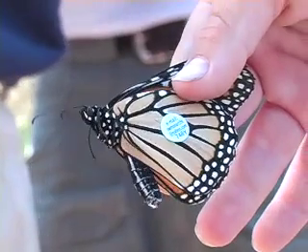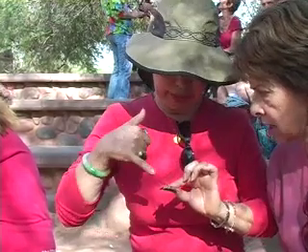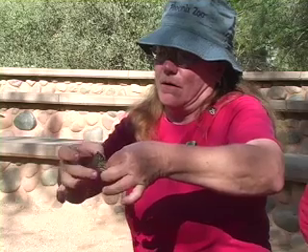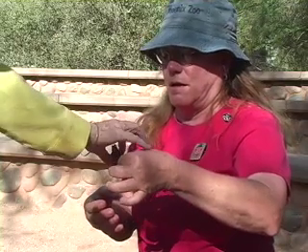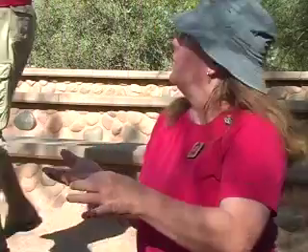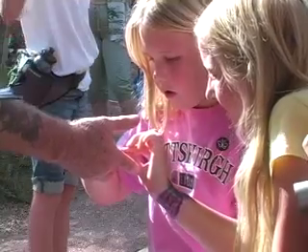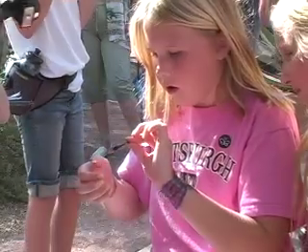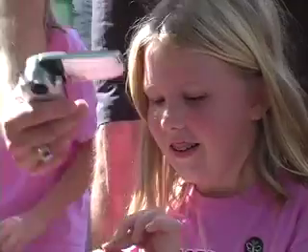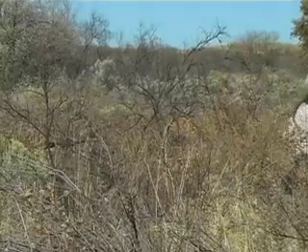Klein is challenging the accepted theory that monarchs living west of the Rocky Mountains migrate only to the coast of California, while those living east of the Rocky Mountains migrate to a range around Mexico City. Arizona's placement below the Rockies leaves the scientific community unsure where Southwestern monarchs migrate, or if they migrate at all. Over 3,000 have been tagged so far, with recoveries from places as far away as Mexico City. Klein also tags wild-caught butterflies, which brings us to the people with the nets.